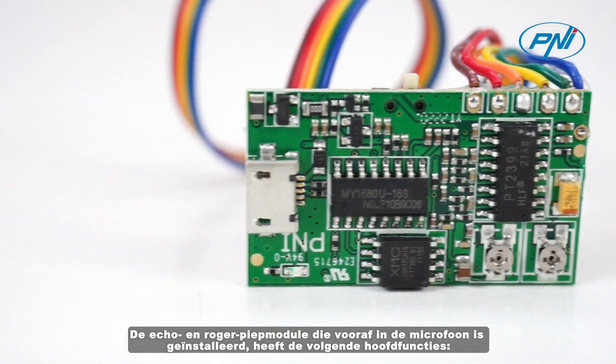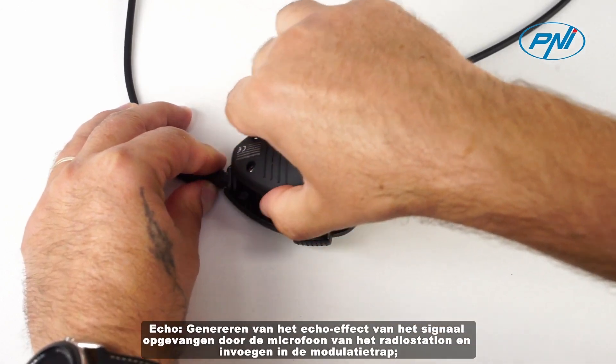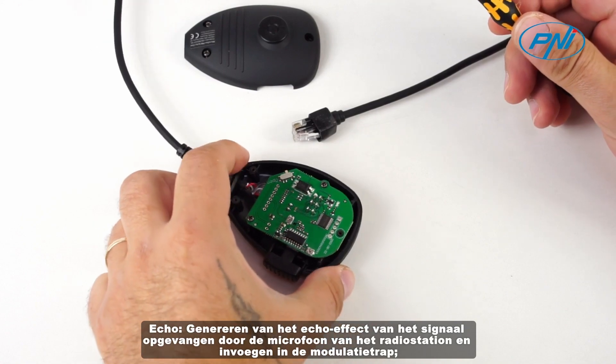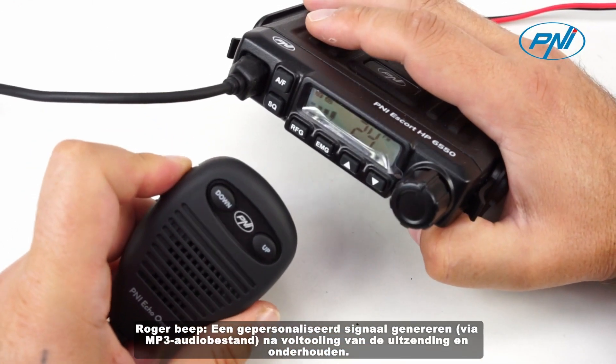The Echo and Roger Beep module pre-installed in the microphone has the following main functions: Echo — generating the echo effect of the signal captured by the radio station's microphone and inserting it into the modulation stage. Roger Beep — generating a personalized signal via an MP3 audio file upon completion of the broadcast.